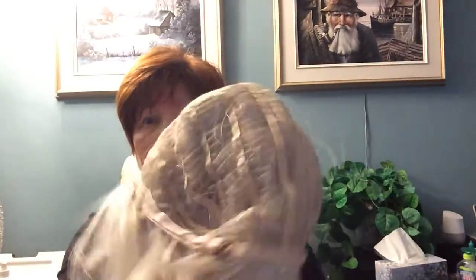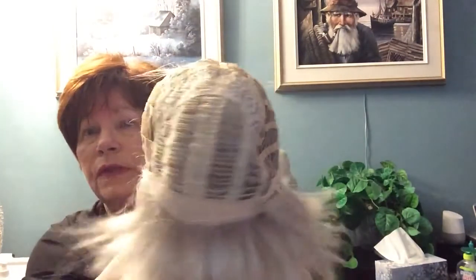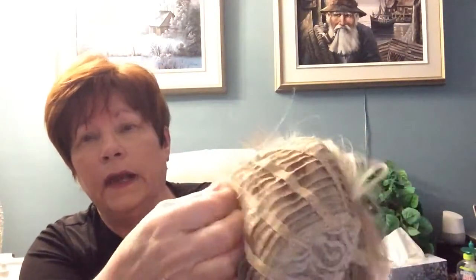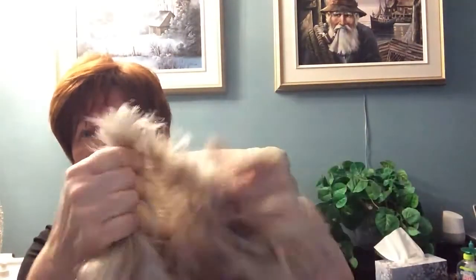This one here is all made by machine, and this is pretty much what they look like on the inside. It really varies a little bit with the different companies, but what they do is they just sew the hair on these little pieces here and then they're all joined with elastics. So the wigs are really, really nice and comfy.